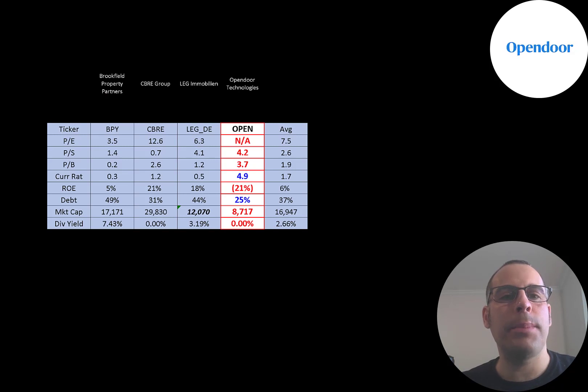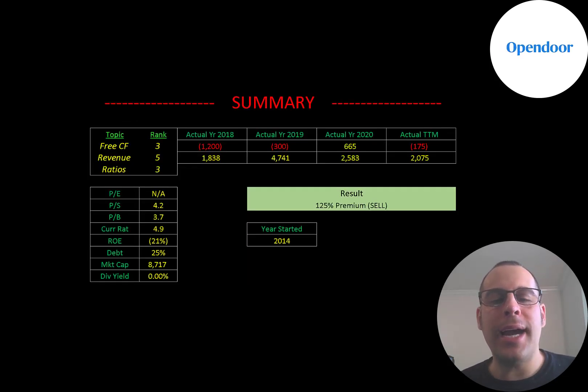The best way to look at ratios is to compare them to companies in the same industry. I've done videos on three other companies in the same industry. Numbers in red are worse than the average; numbers in blue are better. Opendoor is worse on all the price multiples, has the highest current ratio, is the only company with a negative ROE, has the lowest amount of debt compared to the others, and is the smallest company on the list — though not small at close to a $9 billion market cap.